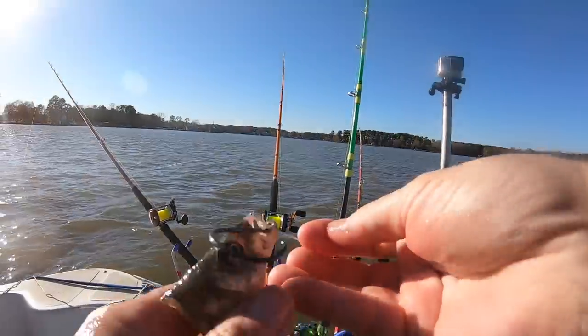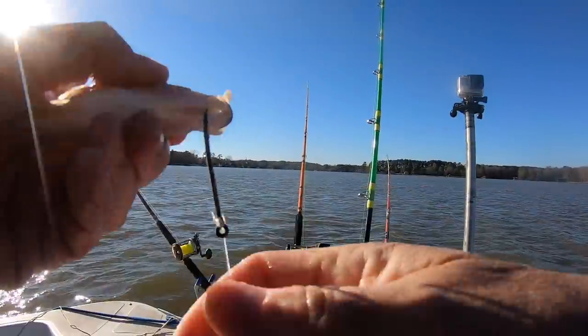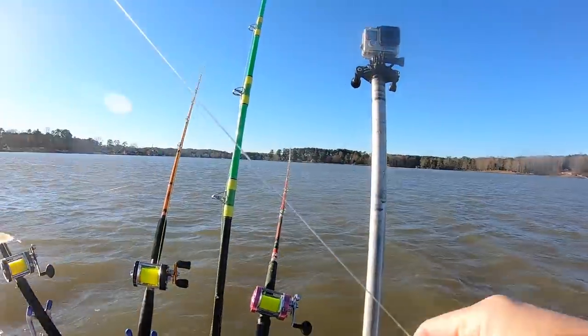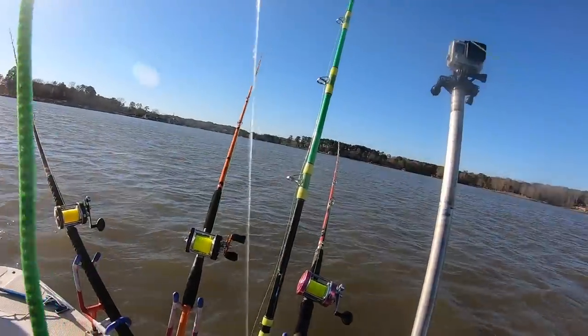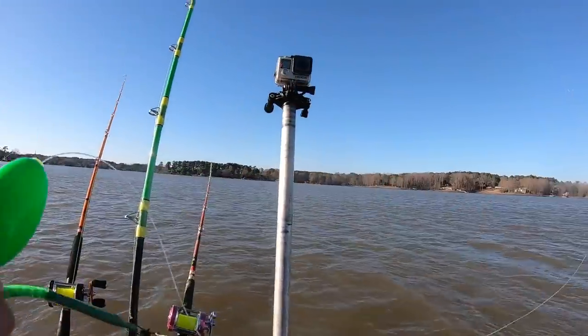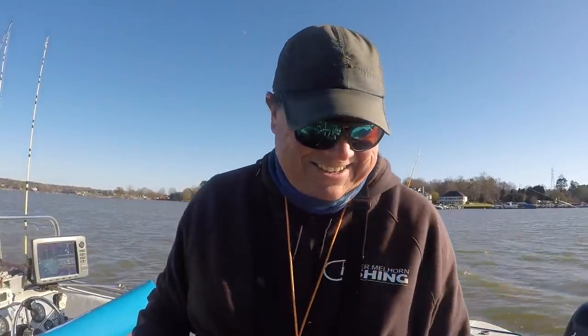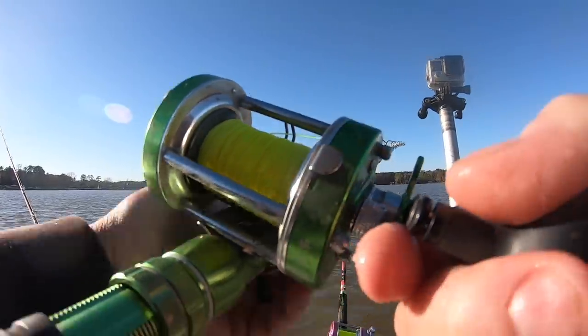There's the rig guys — got a perch head on there, 8/0 Gamakatsu circle hook, a big float — I run the bigger ones on my bigger baits — and a Bone Town Catfishing sinker to match the cork and match the Slime Cat rod. Got a good little color combination going on there. I don't think it has anything to do with catching fish but it looks cool.